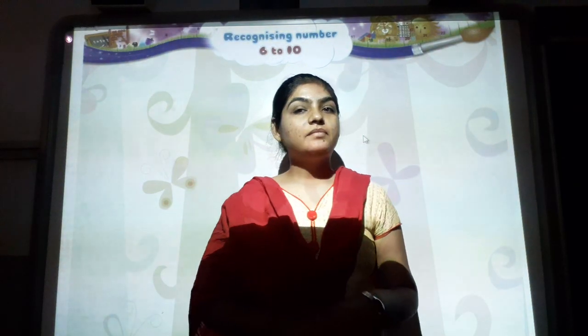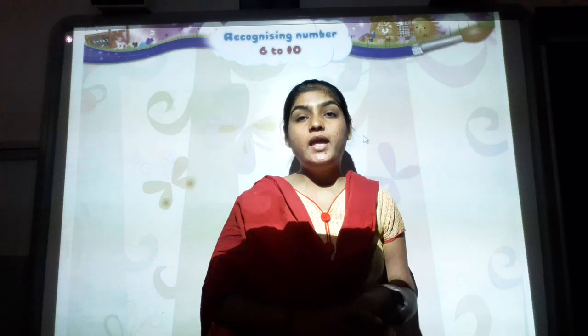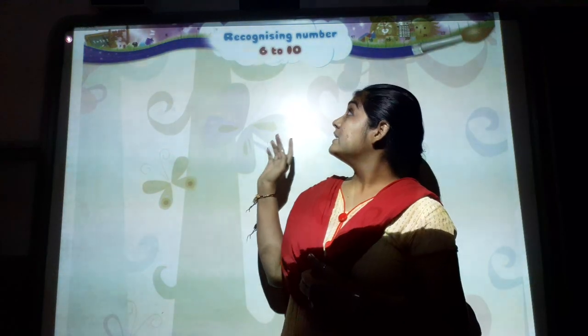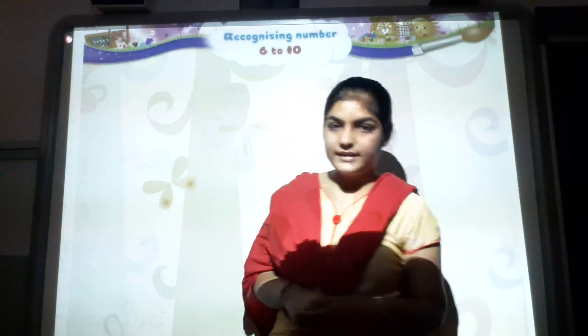Good morning students! Today we are going to study the Math subject. We are going to recognize 6 to 10 orally. Let's start!